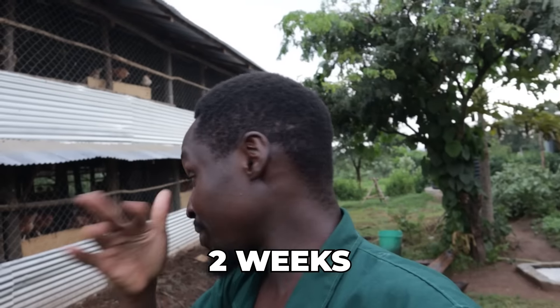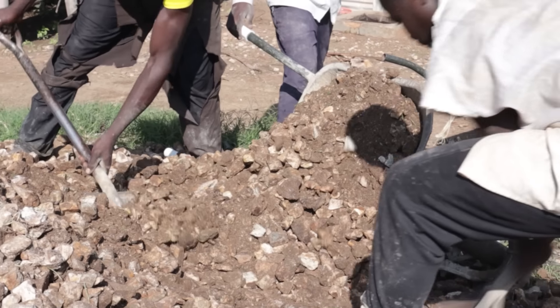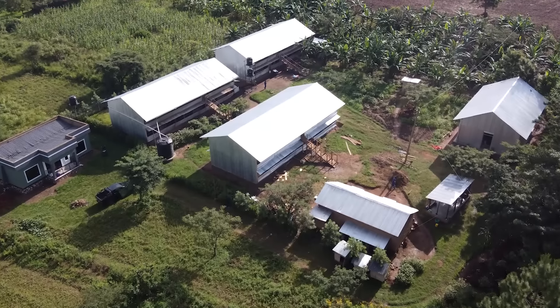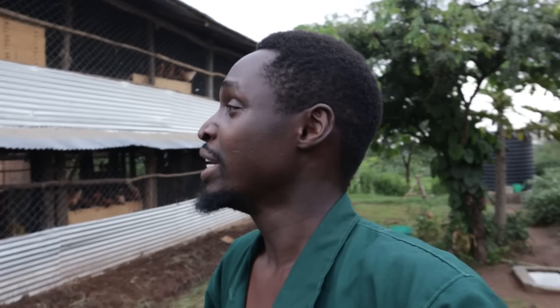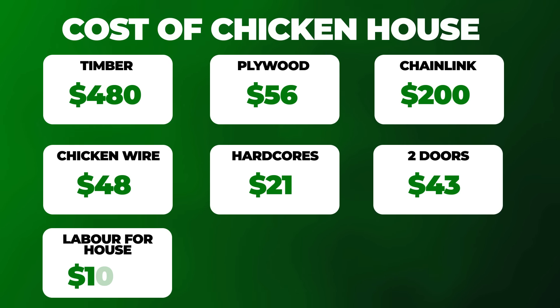My dad was the main supervisor because we've done it over and over again and he understands what to do. These days I don't really need to be around much. This is actually the fourth chicken house if you include the very first one at my dad's place. You still need to supervise to make sure they're not working slowly or making mistakes, but they kind of understand how to do it. It cost us $1,051 in terms of labor costs.